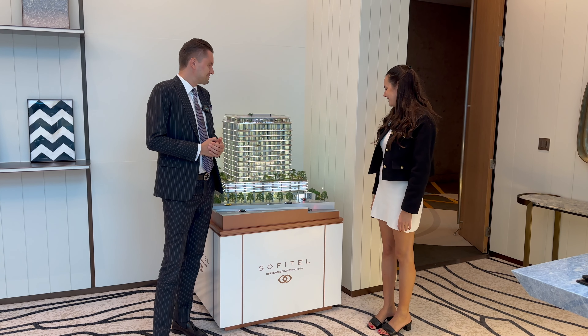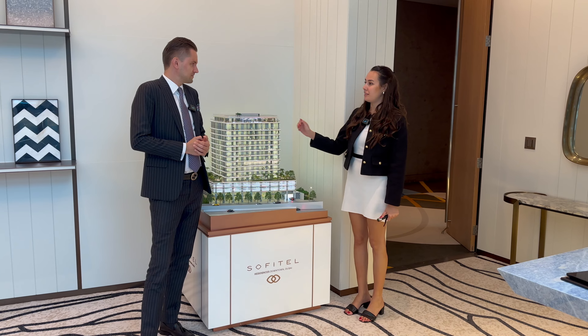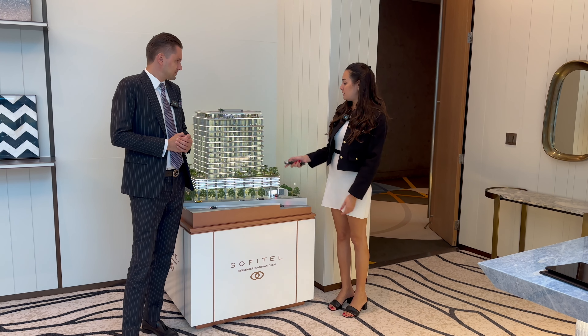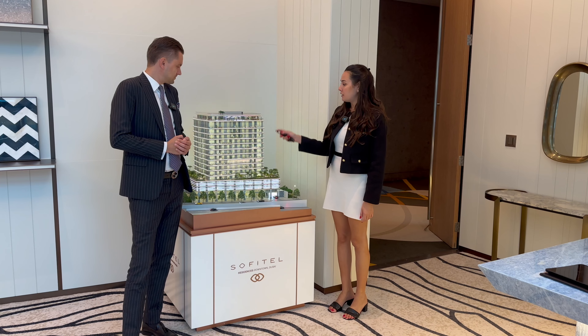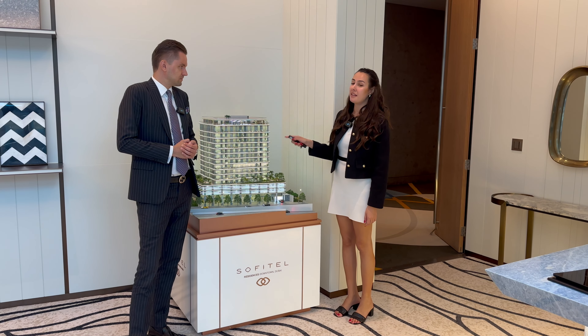Hi, thank you for having us. So yes, Sofitel is a new project in the heart of Dubai Downtown. It's only G plus 11 floors. Sofitel is from the Accor Group, and clients can get the Diamond membership, which is the highest tier membership.